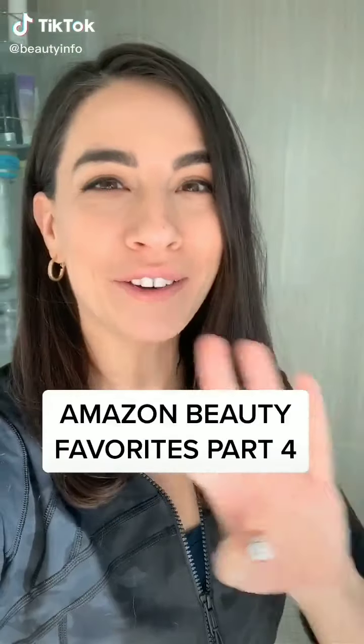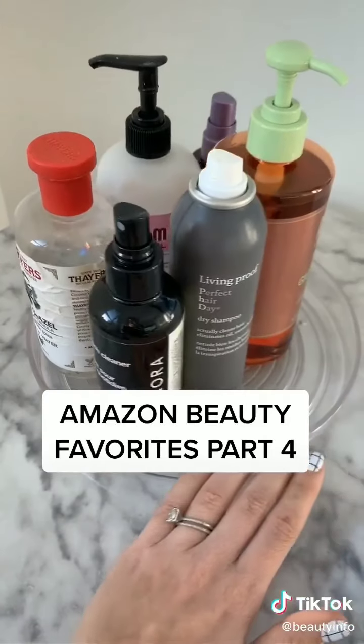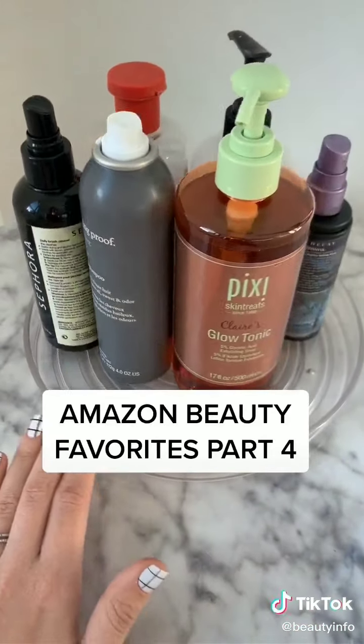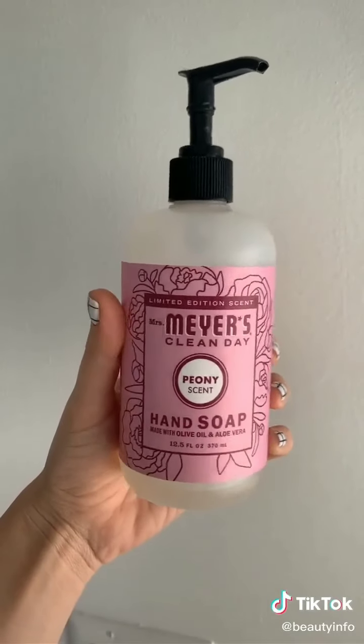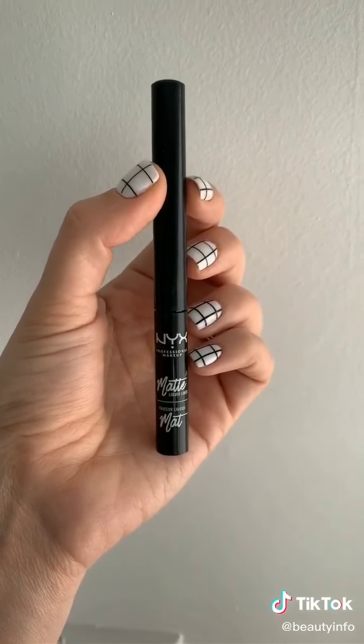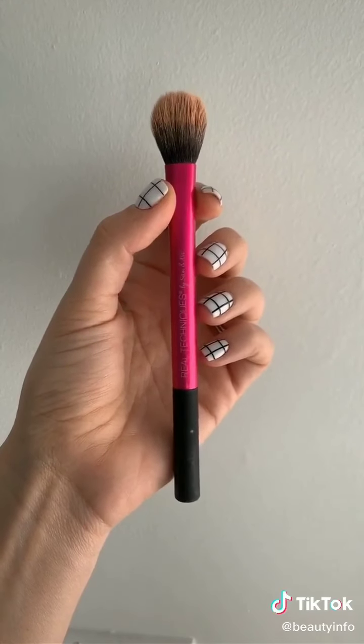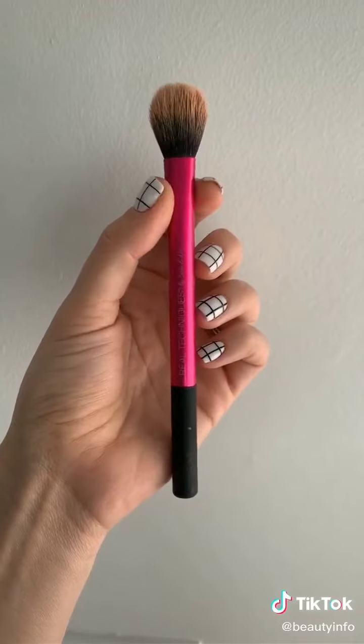Amazon beauty favorites, part four. This cooling eye mask helps with puffy eyes. Get one of these lazy Susans to store your beauty products. The Mrs. Meyers hand soap in peony is my favorite scent. My favorite liquid liner by NYX — the matte version — is cheaper on Amazon than anywhere else I've found. And this Real Techniques setting brush is great for highlight, contour, and under-eye setting powder.